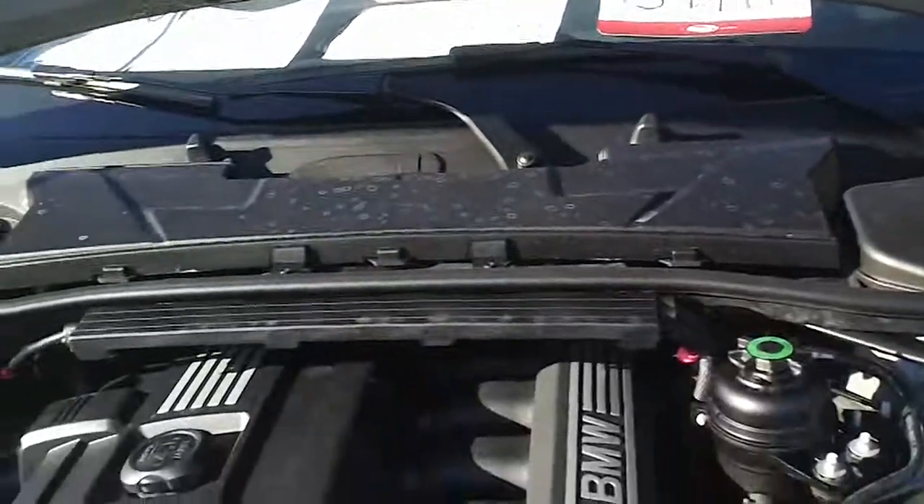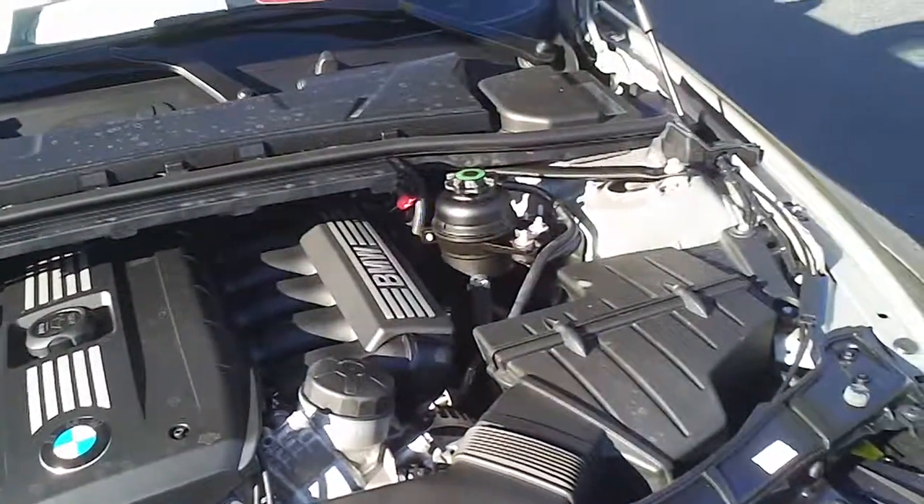Looking under the hood, you've got this three liter V6 and it's currently running so you can hear how well it runs. It's just an absolutely beautiful vehicle.